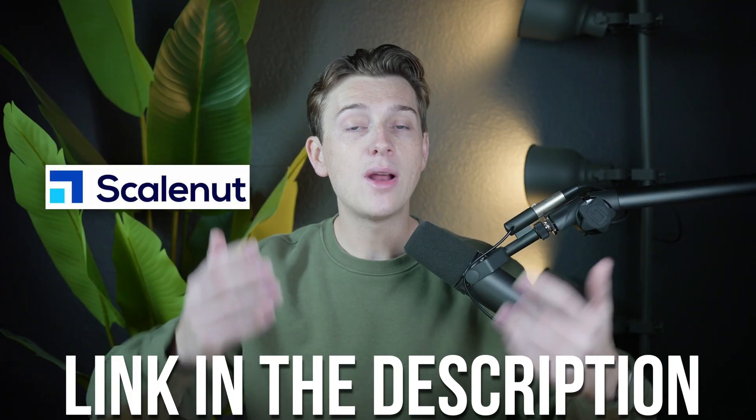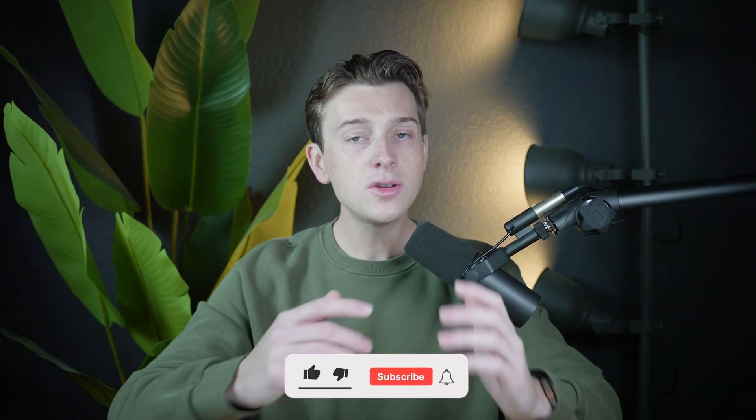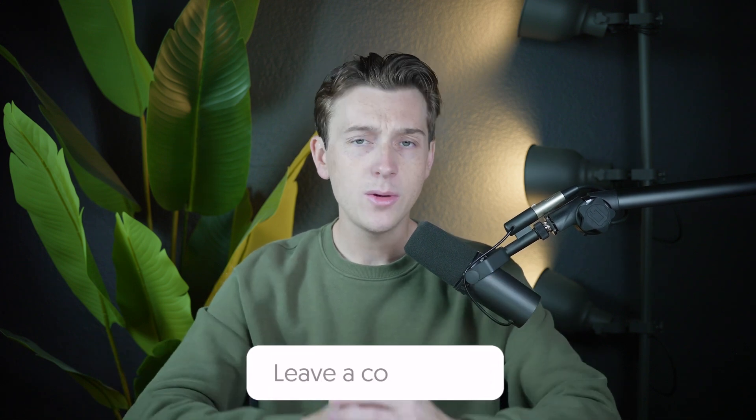If you want to get started with ScaleNut, I would highly recommend using the link down in the description below — that's how you'll get access to an amazing discount. This is a really great platform that I would highly recommend, especially if you're just starting with writing. If you enjoyed this video, make sure to leave a like and subscribe. Please keep in mind the links in the description are affiliate links that go towards supporting this channel.